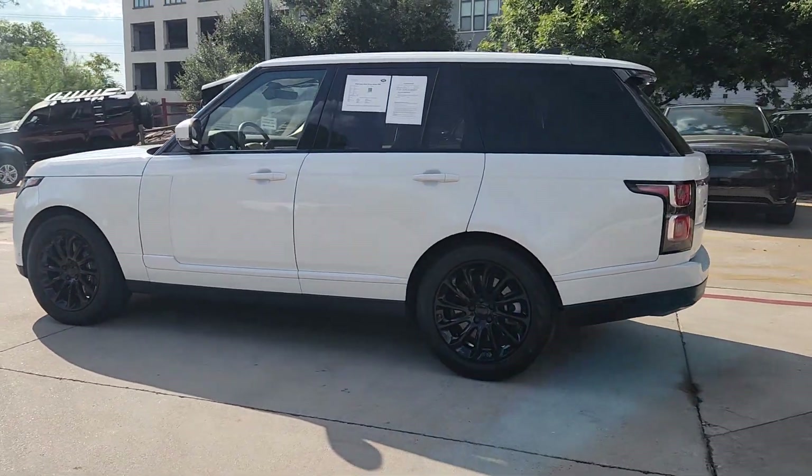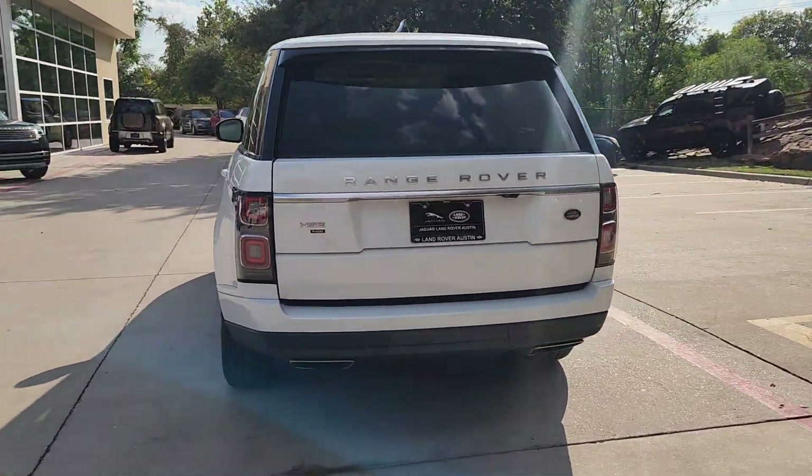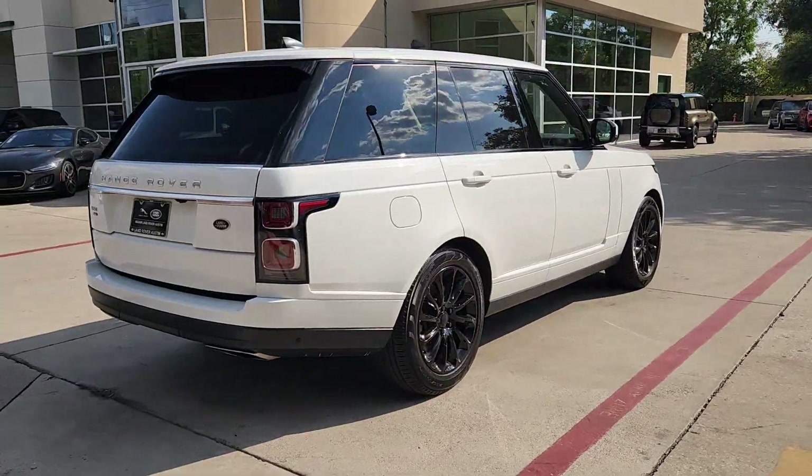Here is a wonderful 2020 Land Rover Range Rover, with less than 50,000 miles on the odometer. This vehicle stands out from the rest.